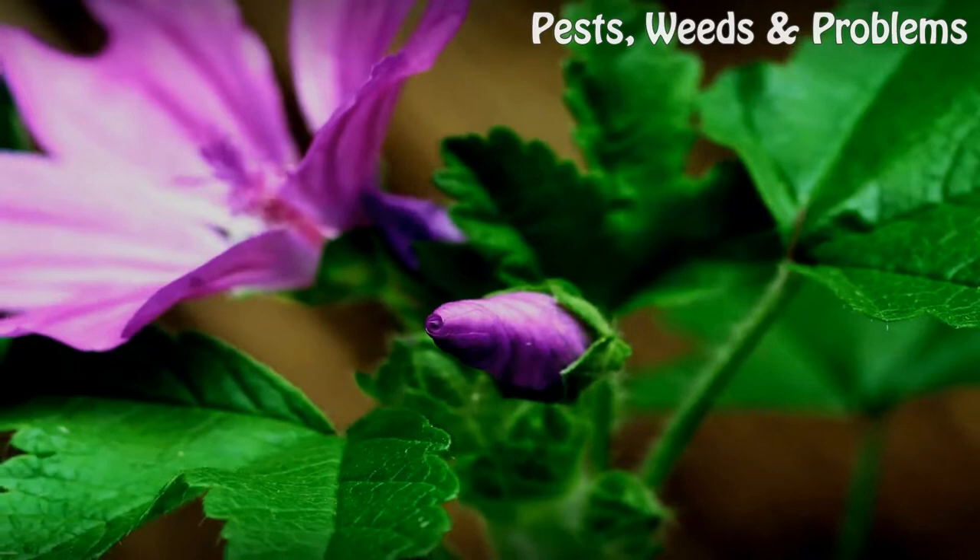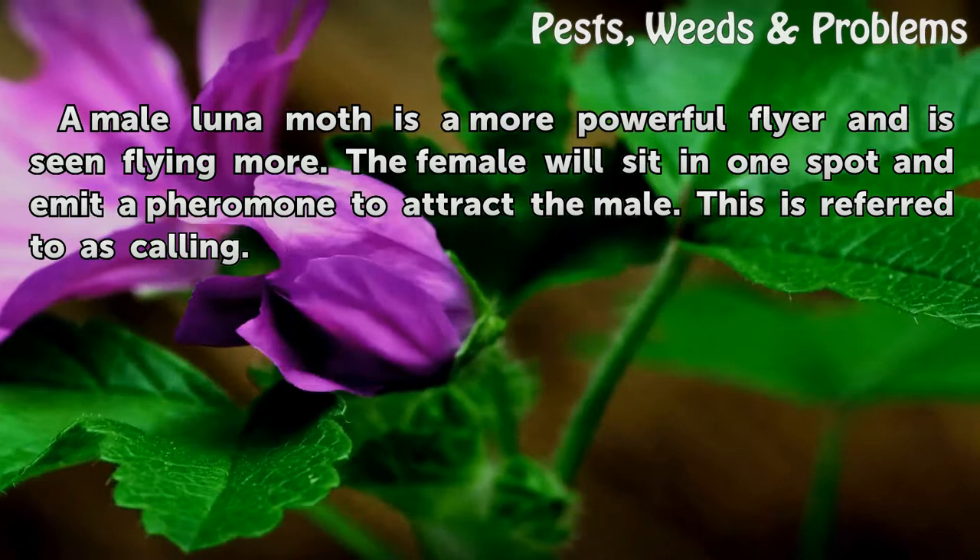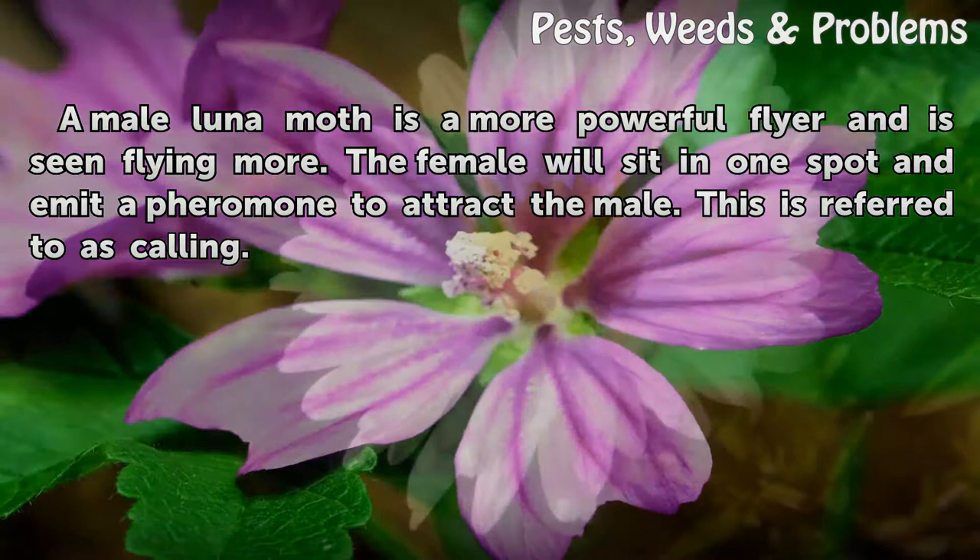Behavior: A male luna moth is a more powerful flyer and is seen flying more. The female will sit in one spot and emit a pheromone to attract the male. This is referred to as calling.